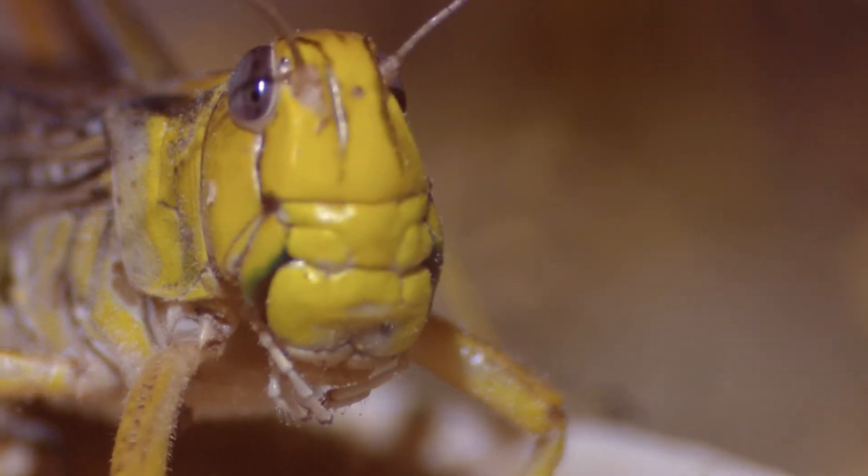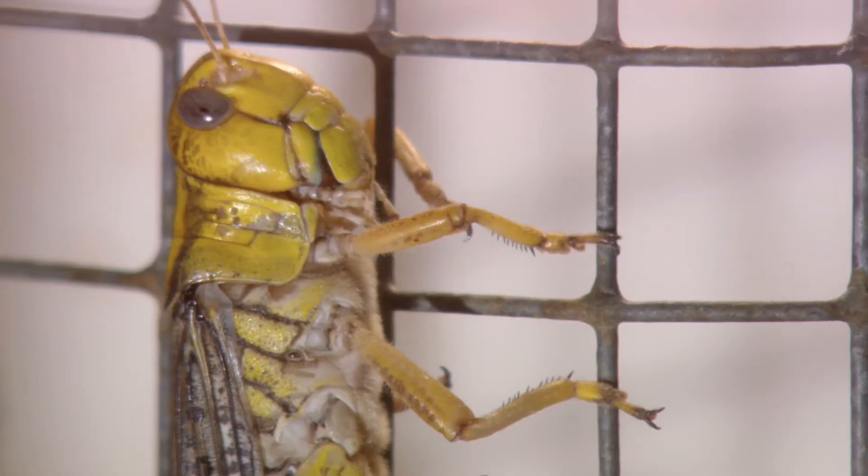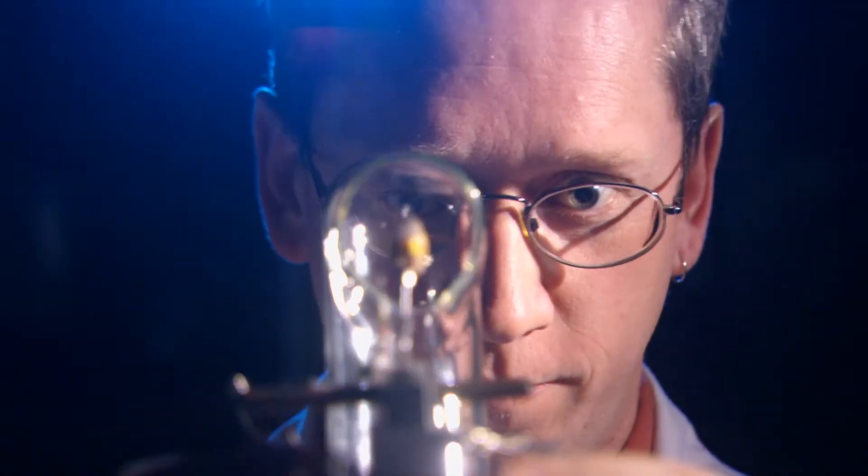Dr. Gray's wind tunnel had proved to him that locust brains can react extremely fast to stimulus. But it wasn't enough. He wanted to dig deeper and actually see what their brains were doing. And for that, he needed a new simulator.